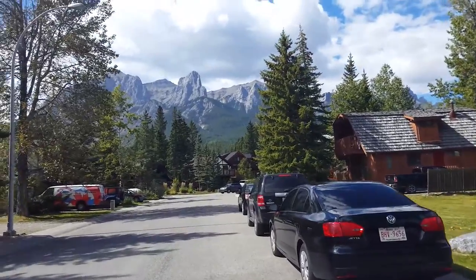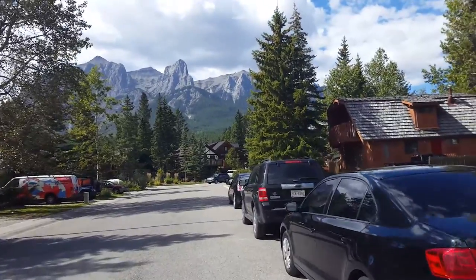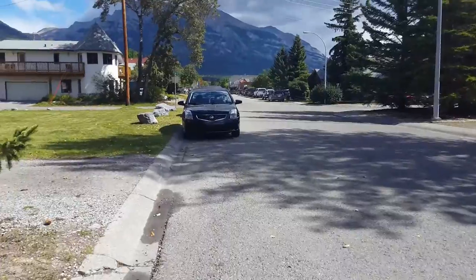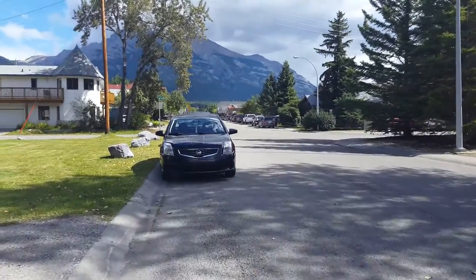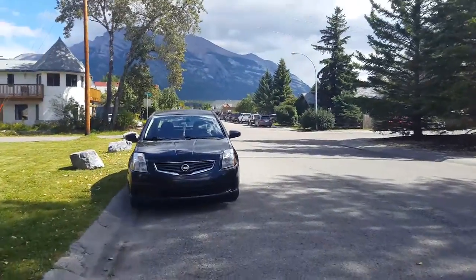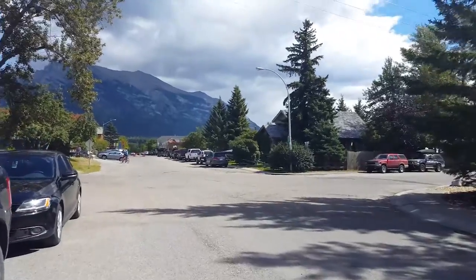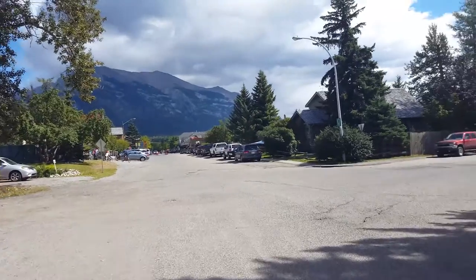It sounds stupid, but I'm trying to get a little closer to this mountain here. Yeah, no — dumb idea. As soon as I got up close, the mountain disappeared behind the house. The hard part is that I've basically got a 50mm focal length.